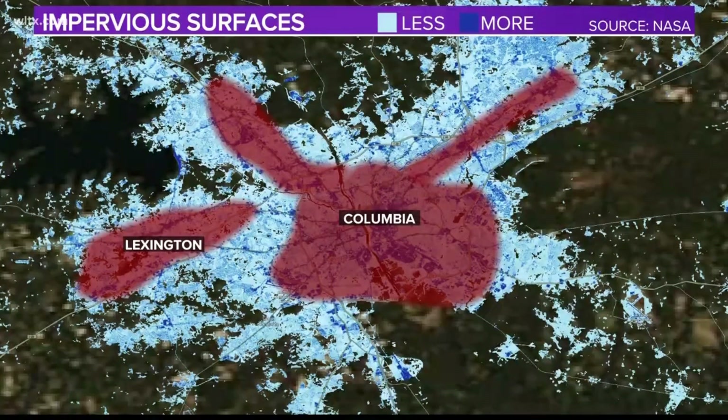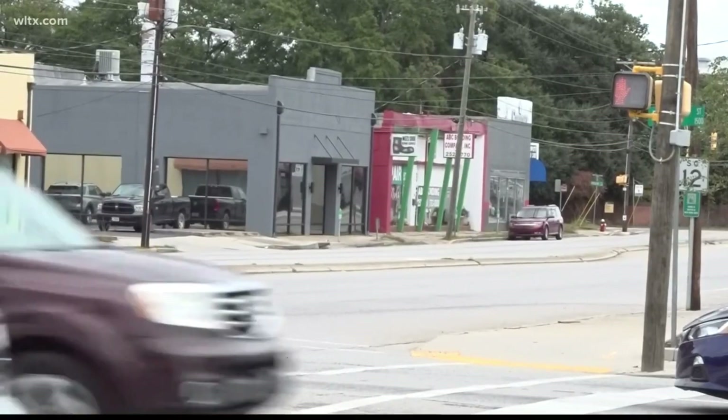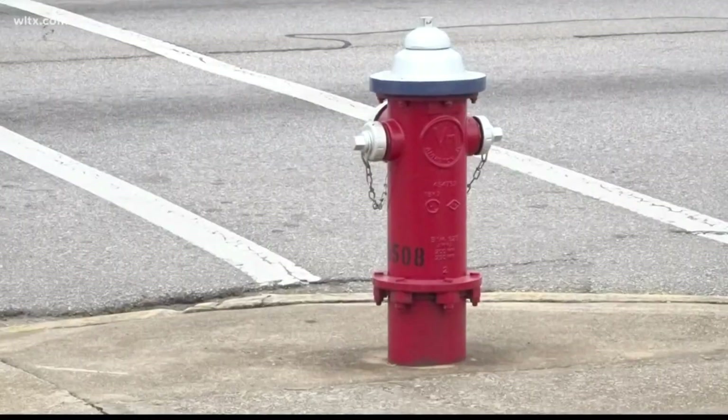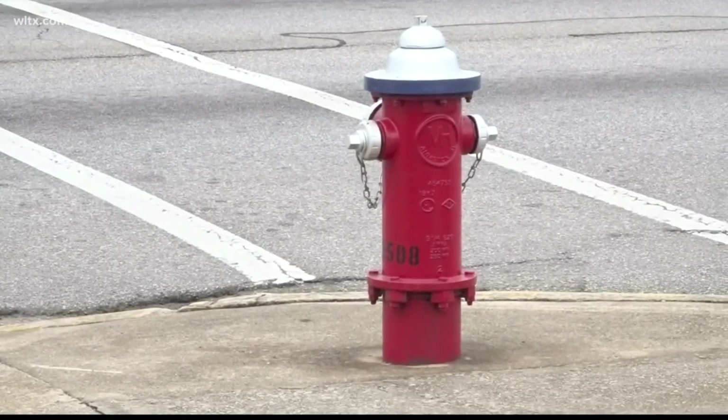This is important to realize as it could impact how heat warnings are handled, especially in the future. In those more urbanized areas where we see these much higher temperatures, we really need to hit the message harder for those people, letting them know the risks that the heat poses so they can take the proper precautions to protect themselves from the extreme heat. From Columbia, I'm News 19 meteorologist Corey Smith.